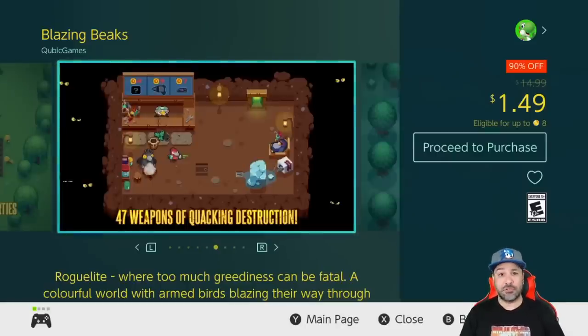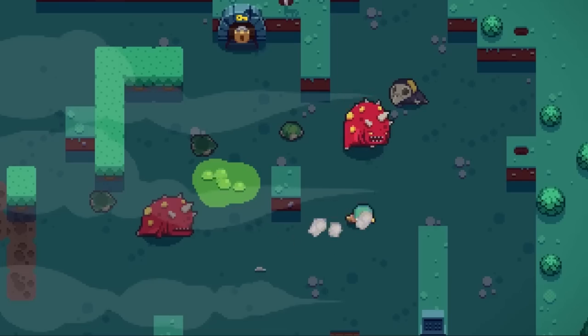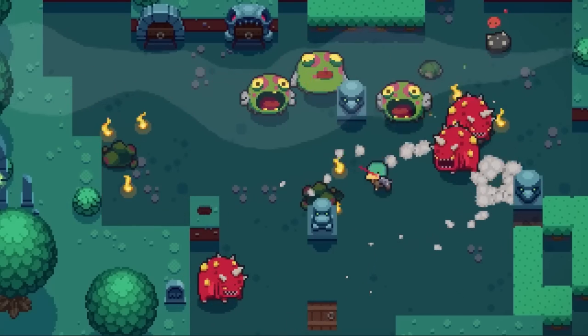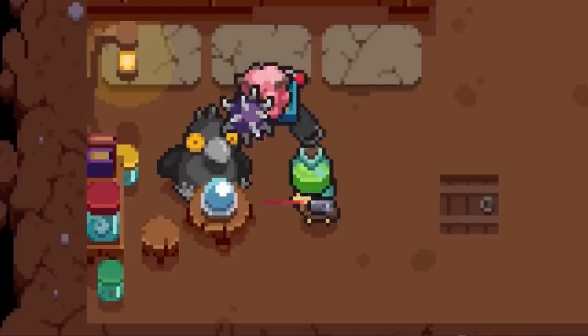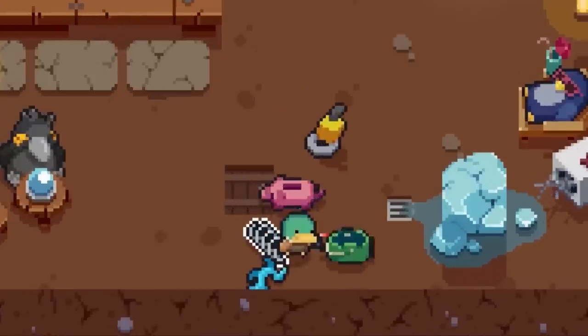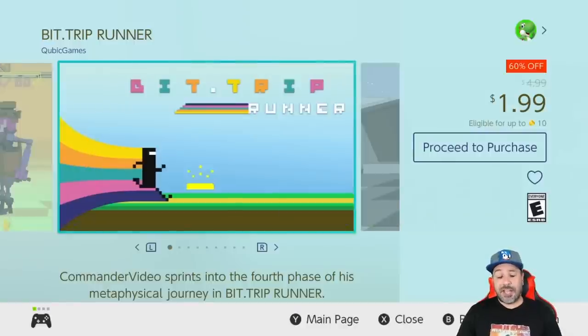To follow it up we have one of my favorite twin-stick shooters, Blazing Beaks, at 90% off for a dollar 49. I've talked about this game on a regular basis at multiple price points, and at a dollar 49 it's a no-brainer — you have to pick this game up if you're into roguelite twin-stick shooters. On top of it, you can play this game in co-op; it is just tons of fun.